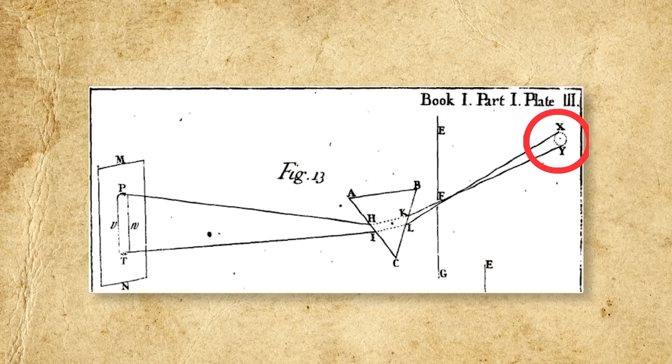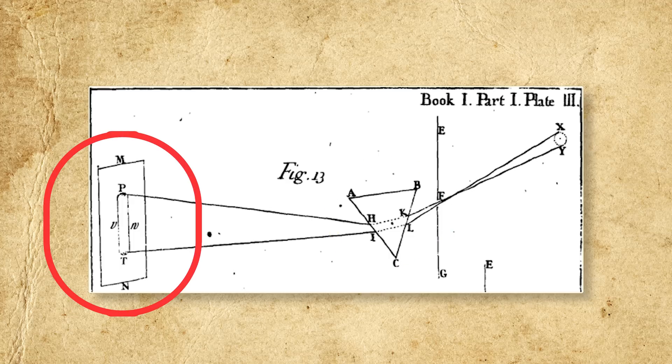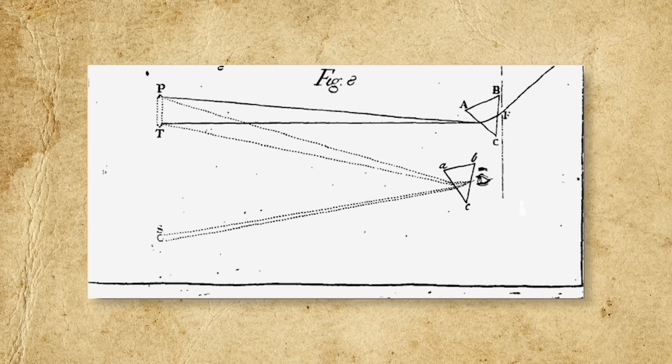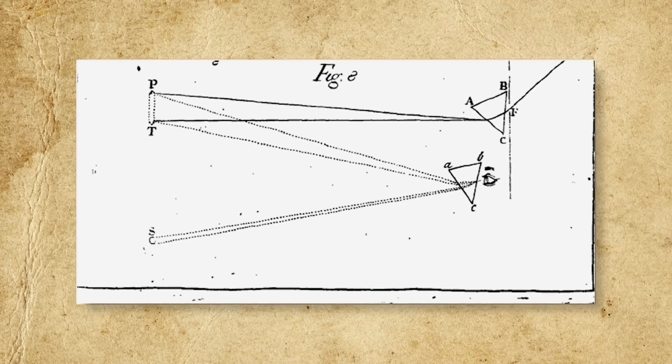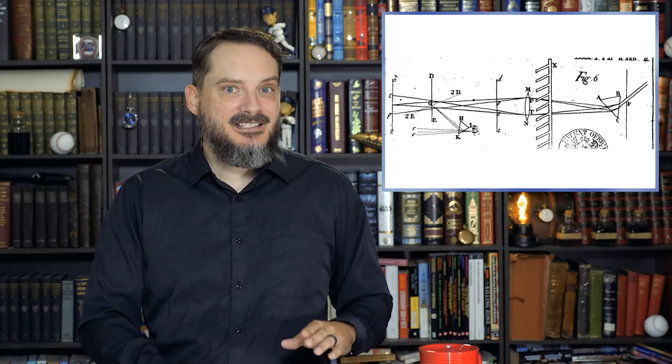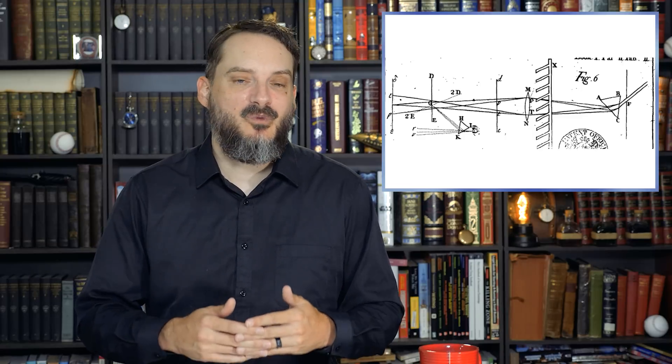In his experiments, Newton cut a small hole in a window shutter, allowing a beam of light to enter a darkened room, and then placed a prism into the beam, projecting the resulting light spectrum onto a screen. By changing the shape of the hole and the angle of the prism, Newton discovered that no matter the shape of the light beam, the color spectrum produced by the prism was always dispersive or fan-shaped. Furthermore, he found that no matter how many times any of the colored bands in the spectrum was passed through a set of prisms, it could not be broken down further — it remained the same color. Finally, by passing the spectrum through a lens and another prism, Newton was able to recombine the colors into a single beam of white light.